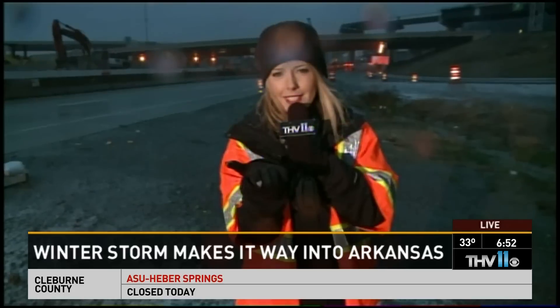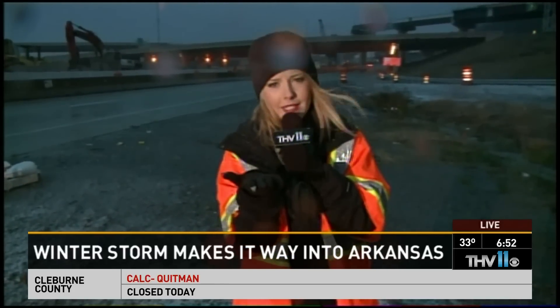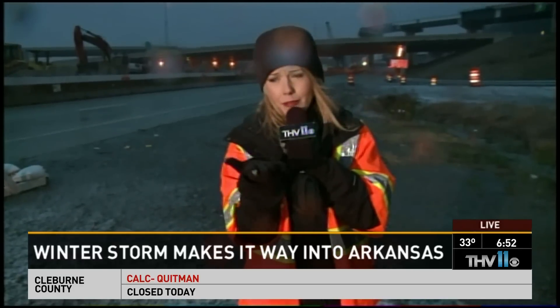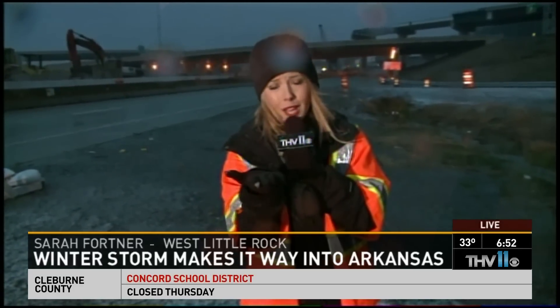Anchor Tom throws to Dustin Wilson and Sarah, who is live at the Big Rock interchange. Sarah reports it is very cold outside, the wind is making it worse, and on top of that it is now raining — and the rain is frozen, so it actually hurts when it hits your face.